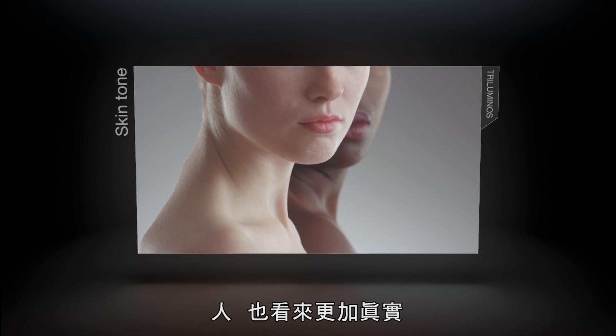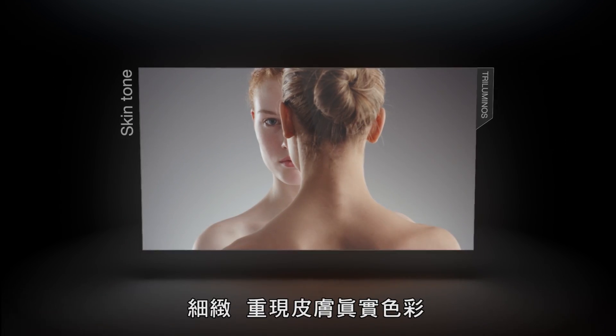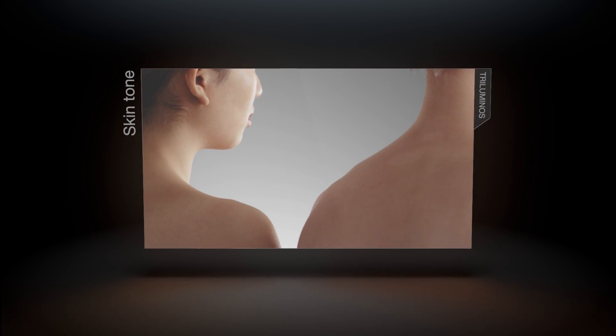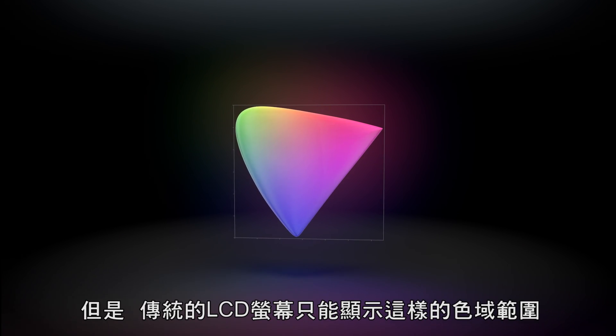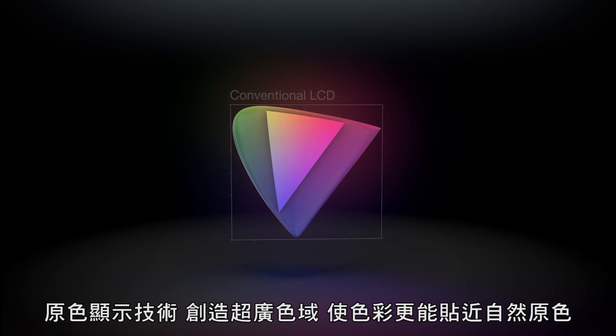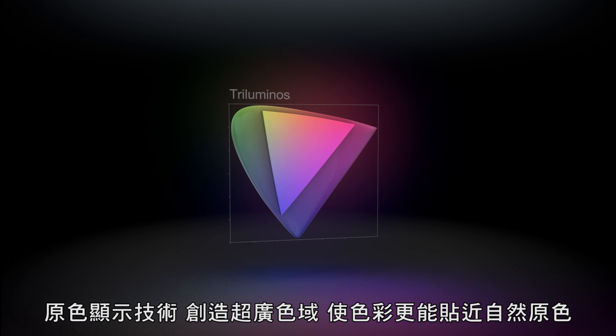And people look real — subtle, authentic skin tones. The eye sees this color range, and conventional LCD screens reproduce this. The tri-luminous display creates a wider palette of rich, natural colors.